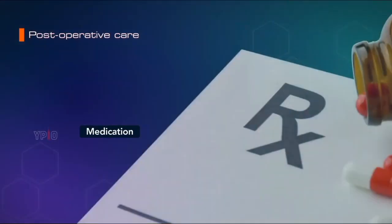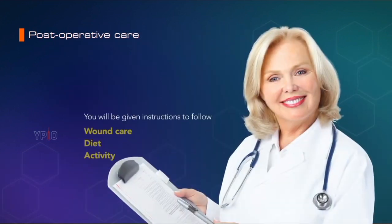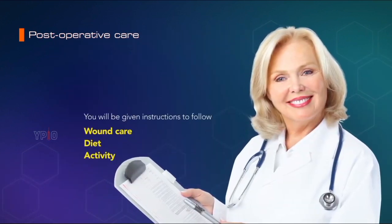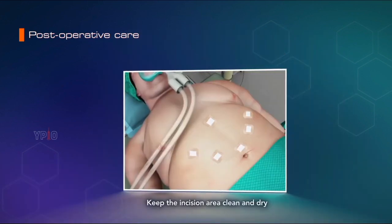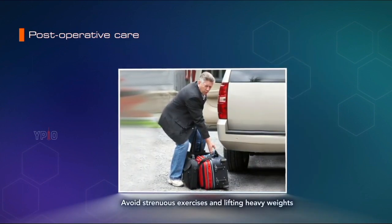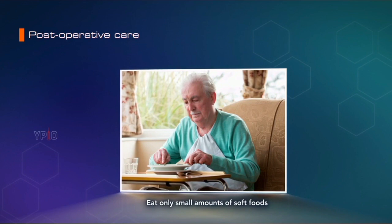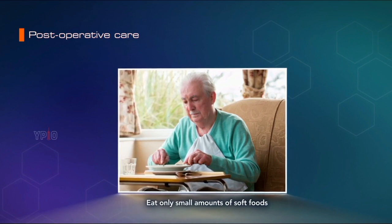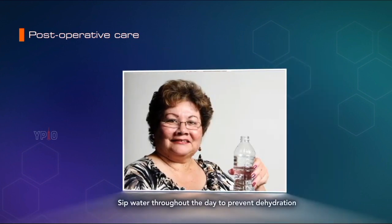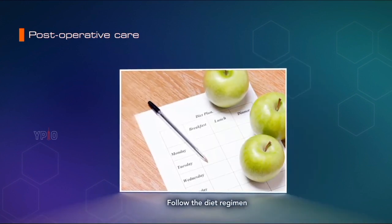Post-operative care: After gastric bypass surgery, you will have to stay in the hospital for about 3 to 5 days. Your doctor will prescribe pain-relieving medications to keep you comfortable. You will be given instructions regarding wound care, diet, and activities — such as keeping the incision area clean and dry, and avoiding strenuous exercises and lifting heavy weights. You may not be able to eat food for the first 1 to 3 days, after which you will be put on a liquid diet, followed by pureed or soft foods. Sip water throughout the day to prevent dehydration and follow the diet regimen given to you by the dietician.